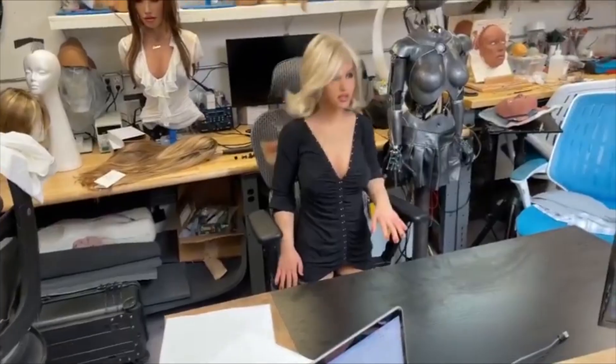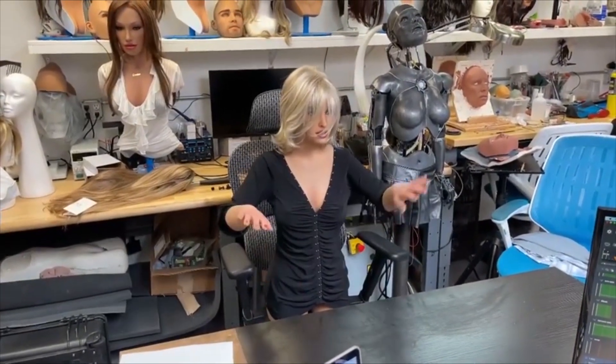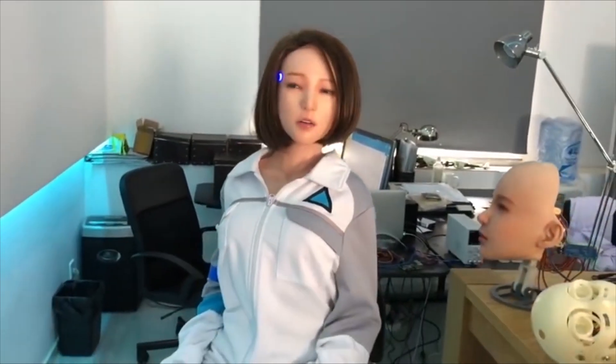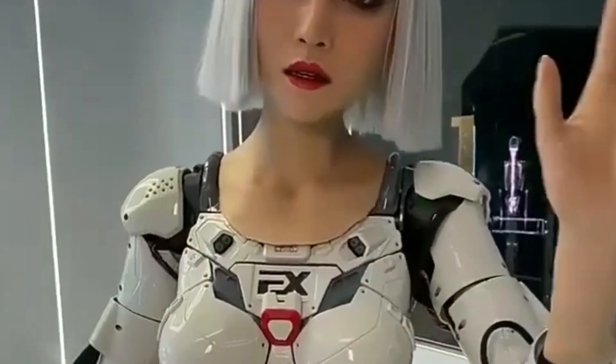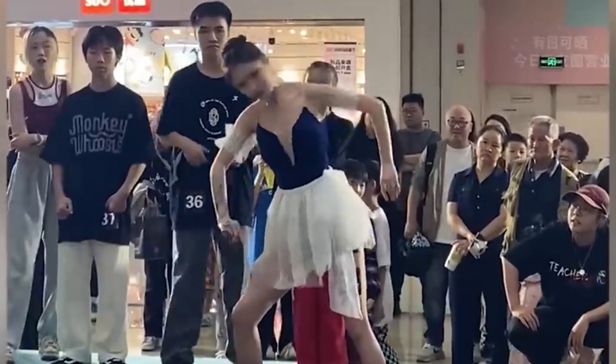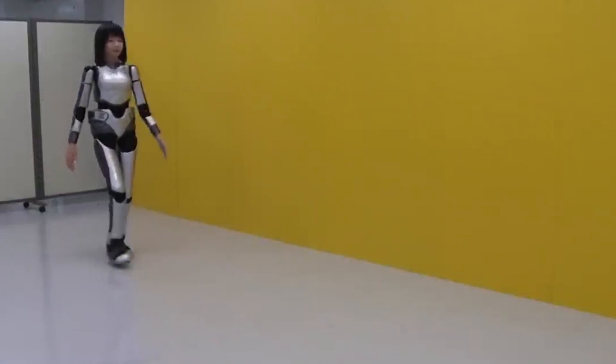A recent video from DS Doll highlights the robot's dynamic capabilities. You can see the robot performing various actions, including moving its head and arms in a way that closely resembles human motions. The robot's upper body is covered in silicone and topped with a wig to closely replicate human features, making it look more realistic. Below the neck, the robot's complex mechanical skeleton is visible. This intricate design is meant to mimic human anatomy, allowing the robot to move and function in a manner similar to a real person.